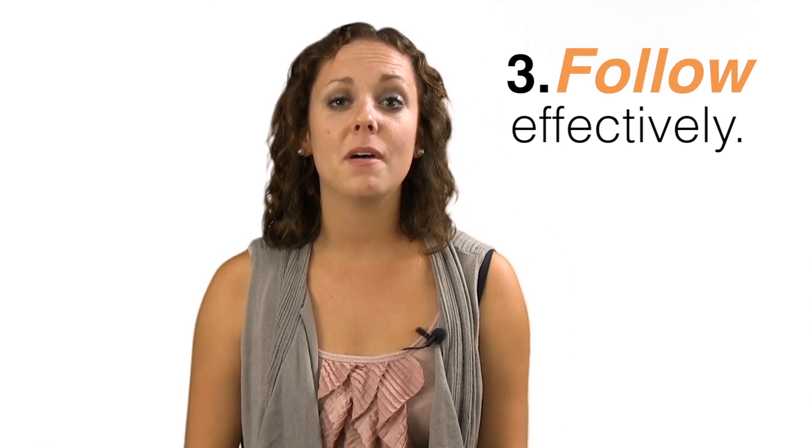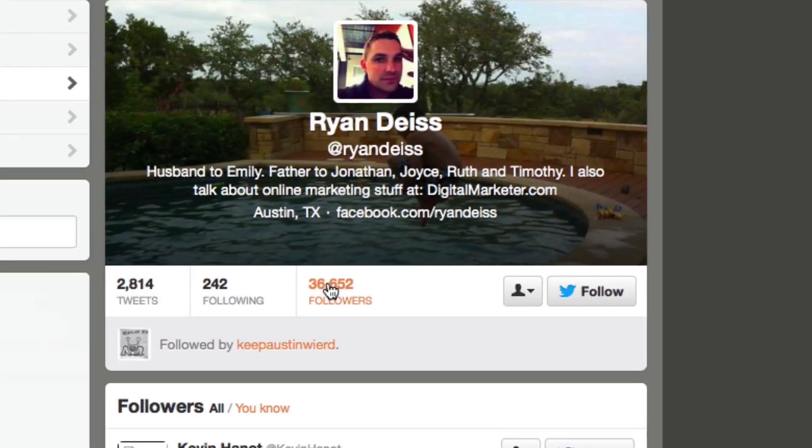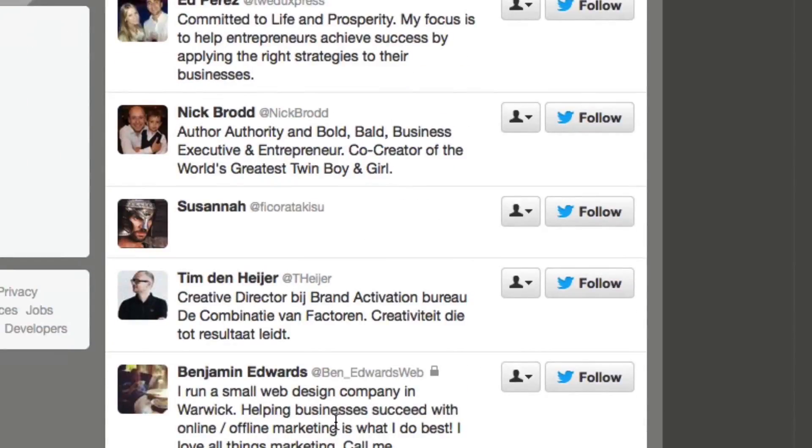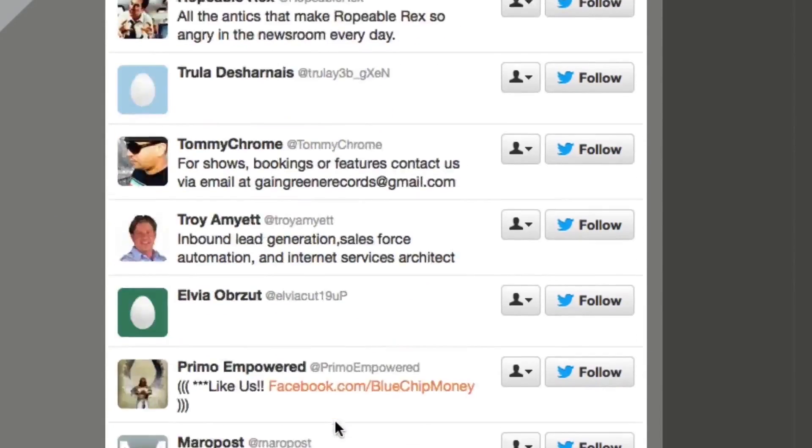Tip number three: follow effectively. Chances are good that many other companies and individuals in your field have a Twitter presence. In addition to following them, pursue their interactions and followers for people with an evident interest in your industry and follow those users as well.